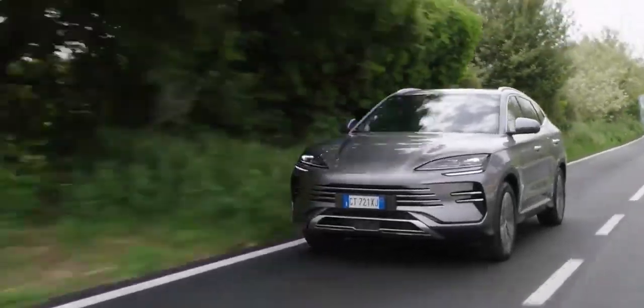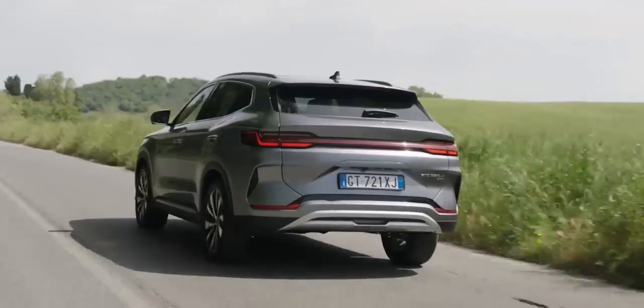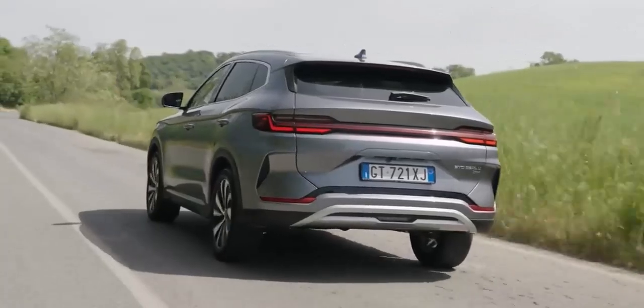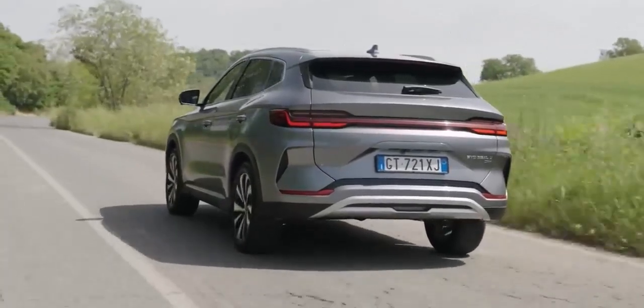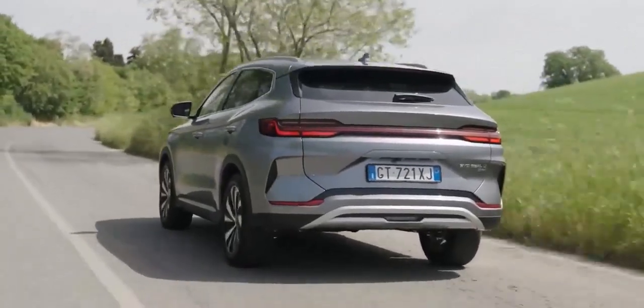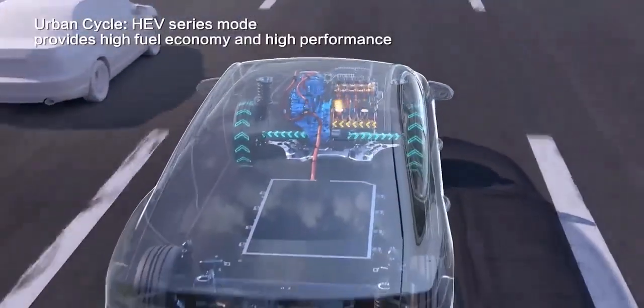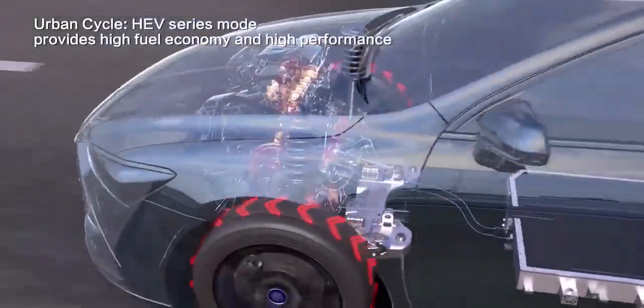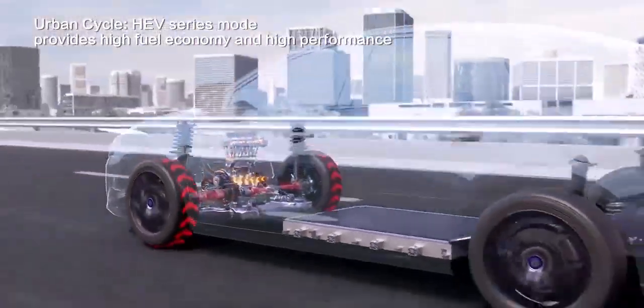This means the car runs on electric power most of the time, giving you that instant torque and silent cruising that EVs are known for. But here's the clever bit — the petrol engine can also directly power the wheels when needed, like when you're overtaking or cruising at higher speeds. This seamless switching between electric and petrol power is what makes the DMI system so special. You get the best of both worlds without any of the range anxiety associated with pure electric cars.